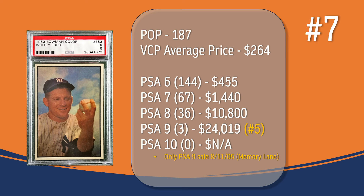At number 7, we have the Whitey Ford card. In a PSA 5, there have been 187 graded copies with a current VCP average price of $264. There have been 144 graded a PSA 6; they sell for around $455. There have been 67 graded a PSA 7; they sell for around $1,440. There have been 36 graded a PSA 8; they sell for around $10,800. There have only been 3 graded a PSA 9. The only PSA 9 recorded sale in VCP's database took place in August of 2005 through Memory Lane and sold for $24,019, placing the Whitey Ford at the number 5 spot in terms of PSA 9 graded copies on this top 10 list. There has not been a PSA 10 graded copy of the Whitey Ford card.